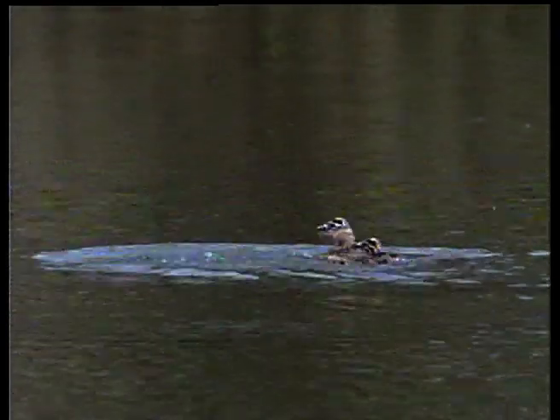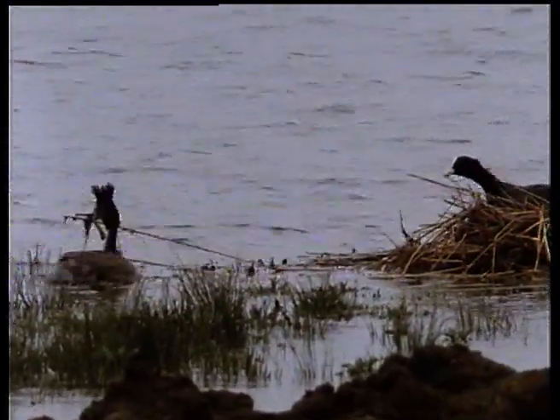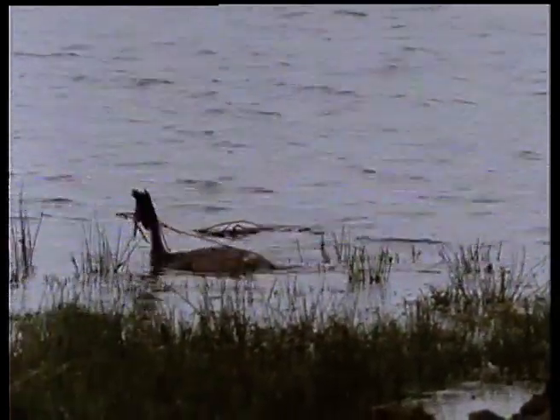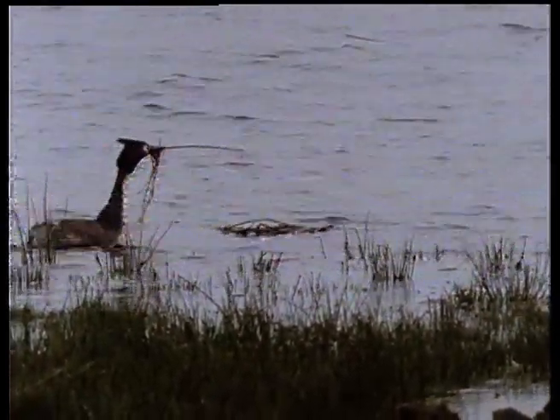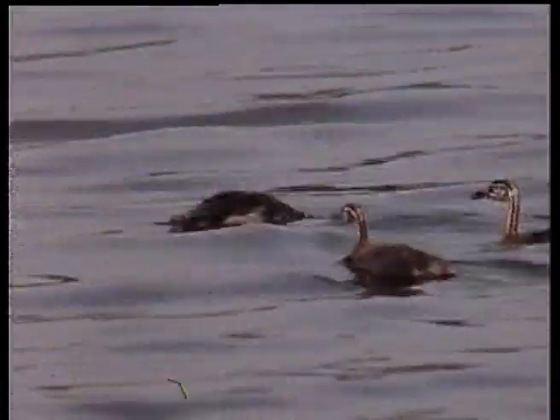They've developed into highly demanding youngsters with healthy appetites, and providing them with enough food is a full-time job for both parents. This time, it's a grebe raiding a coot's nest, but only for building material for its second brood. When the chicks are about five weeks old, the family often divides, each parent taking sole charge of part of the brood. And in four weeks, the adults will leave them to fend for themselves.